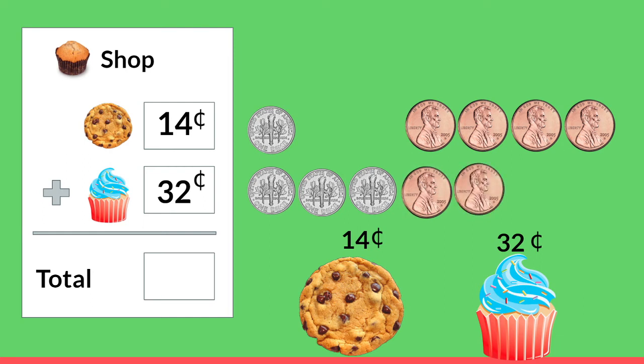Well we're going to come up with a total so we know exactly how much to pay the cashier. When we add items together we start adding in the ones place, or the pennies. So we have 4 pennies plus 2 pennies — how many is that all together? You're right, it's 6. And now we're going to add our tens place or our dimes: 1 plus 3. Yes it is 4. We have 46 cents that we need to give the cashier.